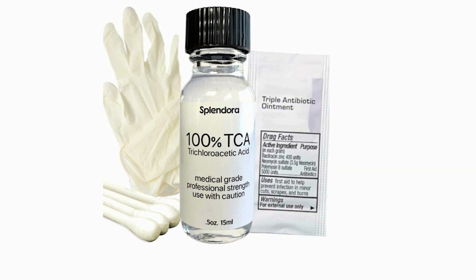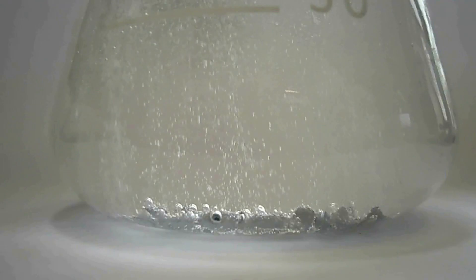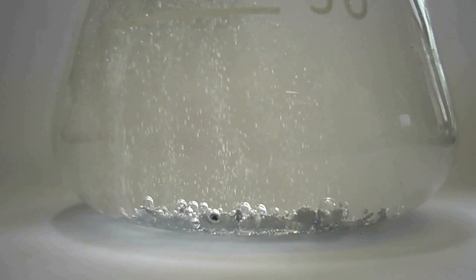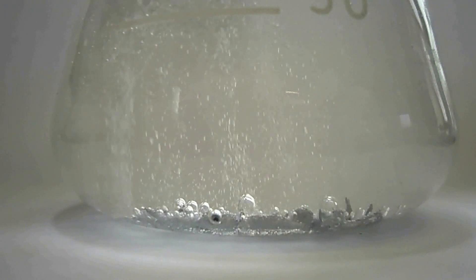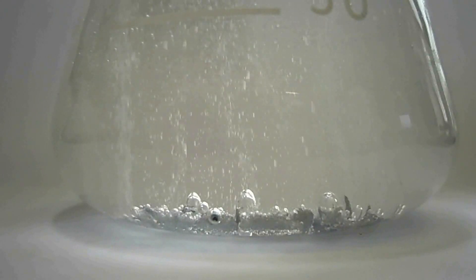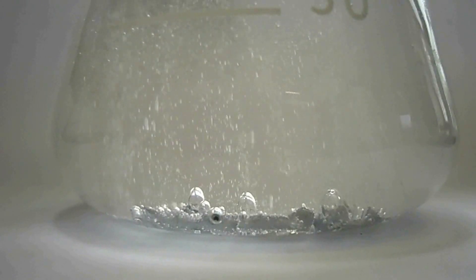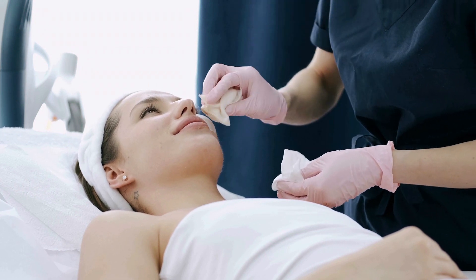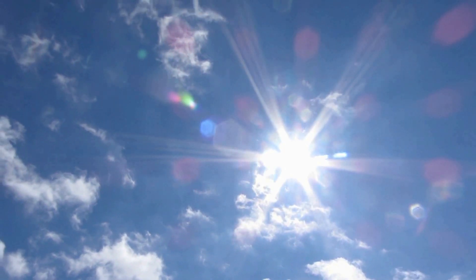Let's see how we can apply TCA to an ice pick scar. You need 100% TCA, which can be obtained over the counter — it is very strong and can burn normal skin, so be cautious. This is not like salicylic acid peeling, which is superficial; TCA goes much deeper. You need a two-week pre-peel preparation to prevent post-peel pigmentation. Number one: sun protection before and after the peel is mandatory — please wear sunscreen.